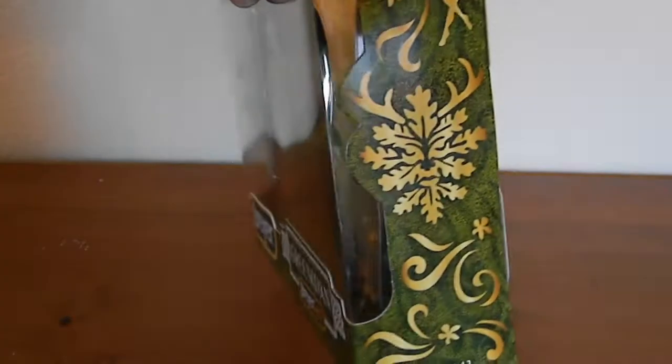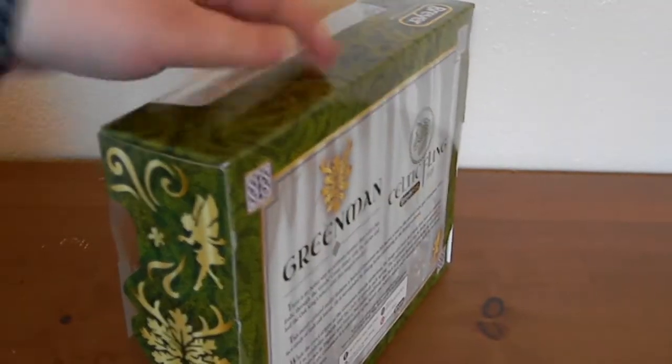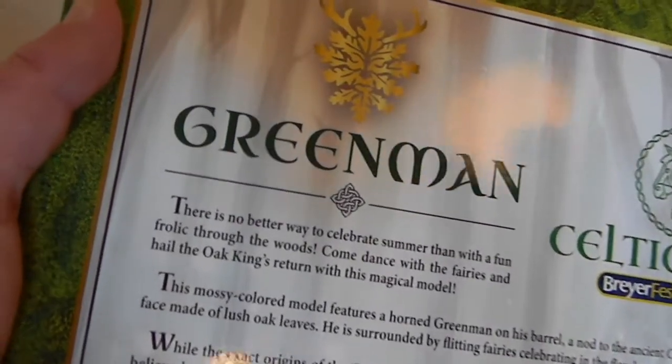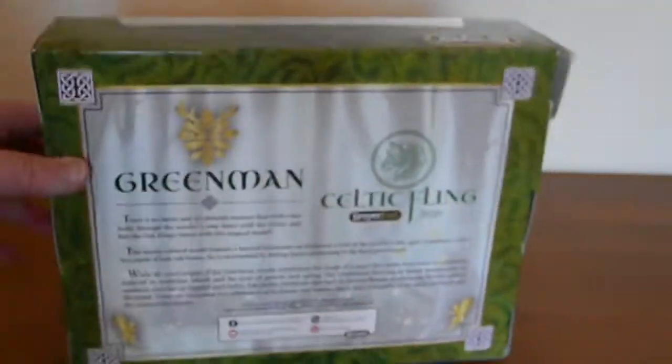And before I do all that unboxing, look at this cool box design. I know there are a ton of other YouTubers that show off their boxes, so I tend to not do that quite as much, but I do really like all these Celtic fling boxes — they're really nice. But anyways, let's get this guy open.